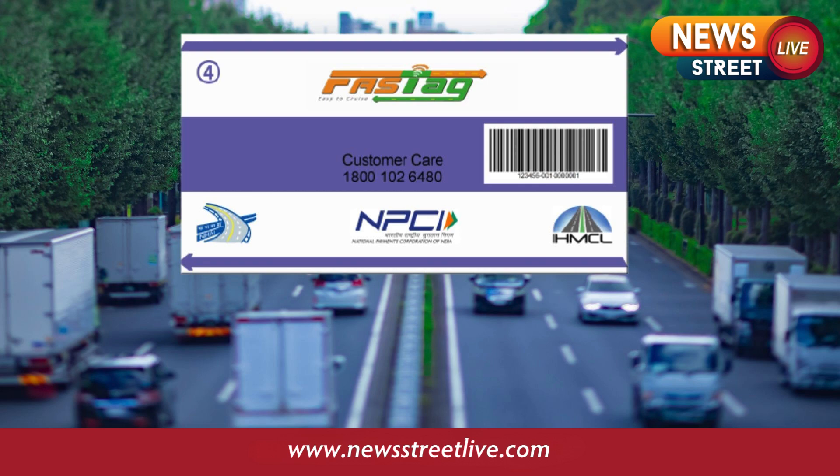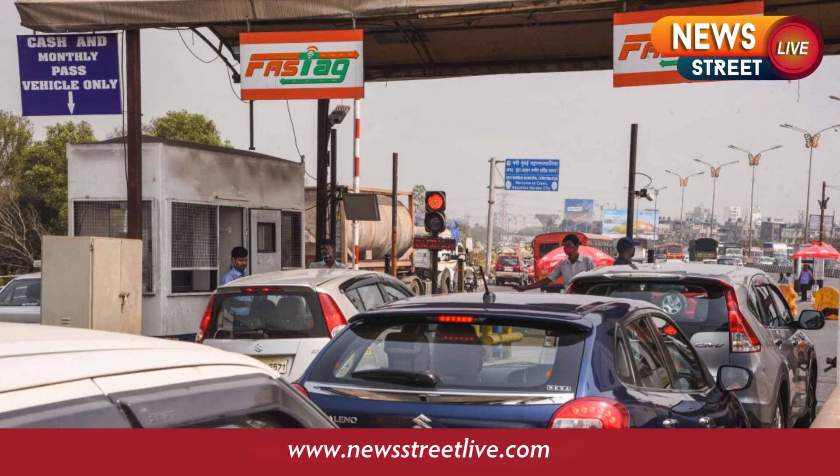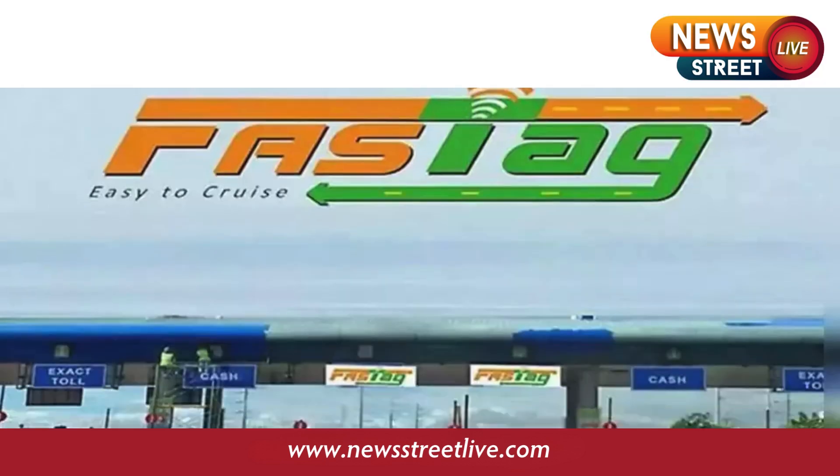With new vehicles needing registration updates within 90 days of purchase, companies have until October 31 to complete KYC for Fast Techs issued between 3 to 5 years ago. Any Fast Tech older than 5 years must be replaced.